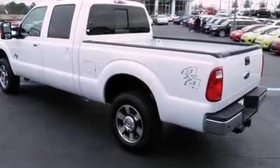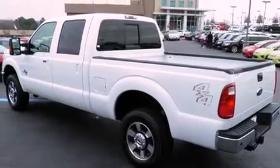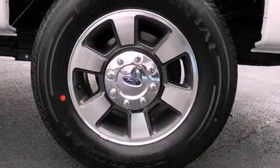Climb inside the 2011 Ford F-250. This four-door, six-passenger truck offers the features and options for which you've been searching.